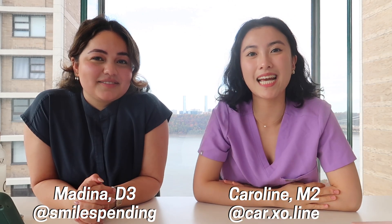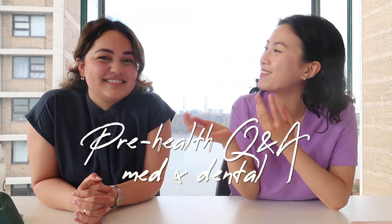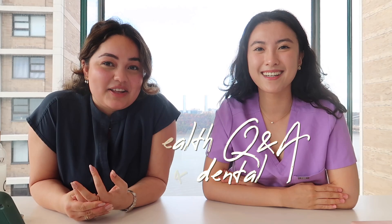Hey guys, welcome back to another video. My name is Caroline. I'm a second-year medical student at Columbia University and today we're filming a med/dental Q&A collab video with Madina. I'm Madina, I'm a third-year dental student at Columbia, and today we're going to talk about all things choosing between medical school and dental school and which one might be the right career for you.